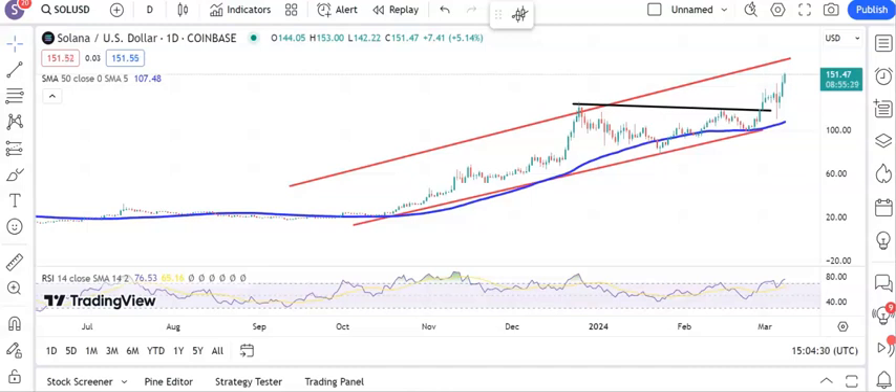Hi, this is Zach here with CryptoRises for Friday the 8th of March here at Zach's Traders Cafe.